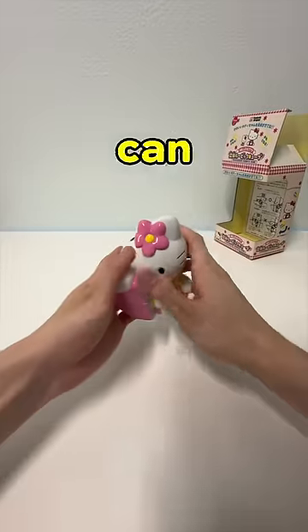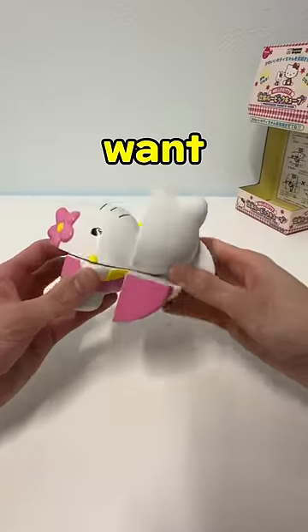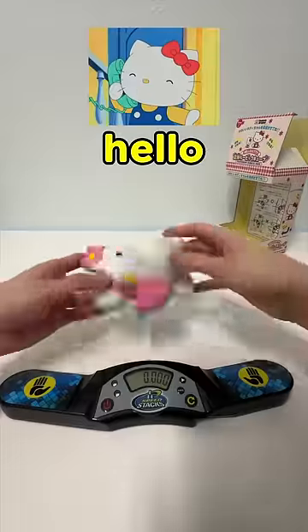But it's from decades ago, so we can let it slide. I could only find one YouTube video from 14 years ago of someone solving it in 20 seconds, and I want to beat it so I can be the fastest Hello Kitty solver.